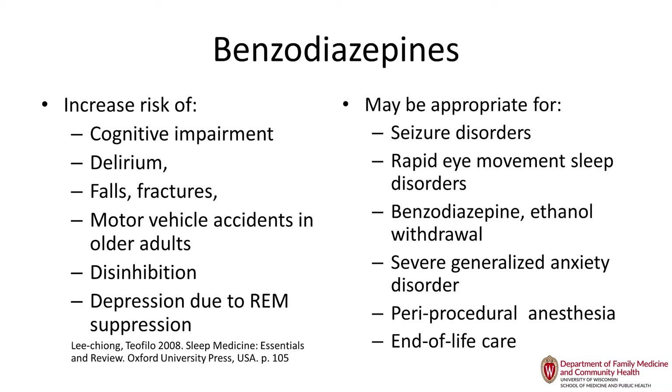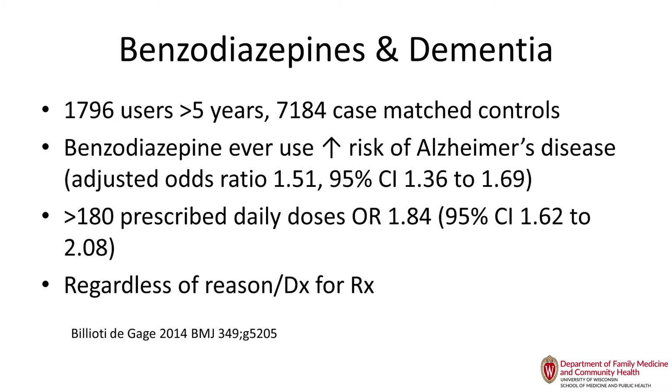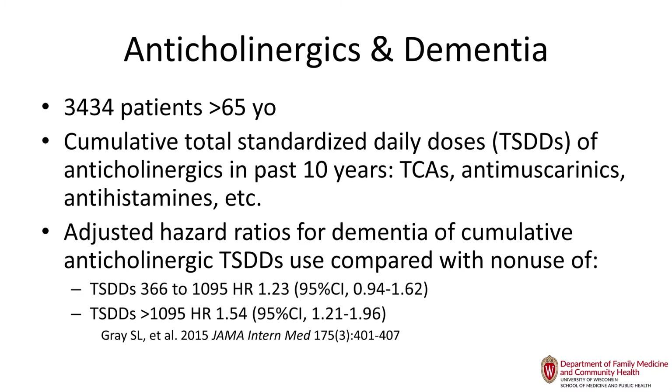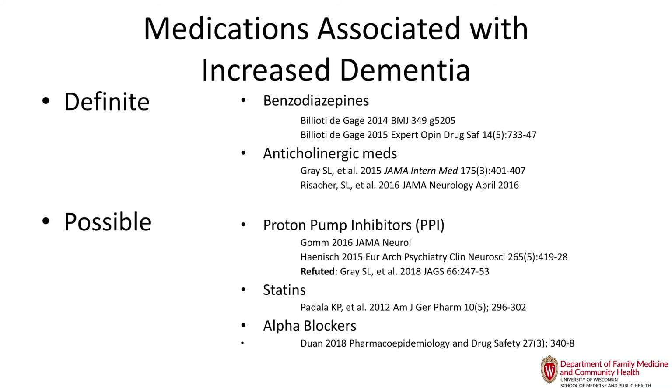Non-benzodiazepine hypnotics are also on the Beers list and should not be used. Multiple studies have shown increased risk of dementia with benzodiazepines and anticholinergic medications — these seem to be cumulative throughout life, and there is strong evidence for temporal lobe atrophy on MRI with increased anticholinergic medication use. Possibly proton pump inhibitors, statins, and alpha blockers may also be implicated in dementia, but studies are mixed — stay tuned.